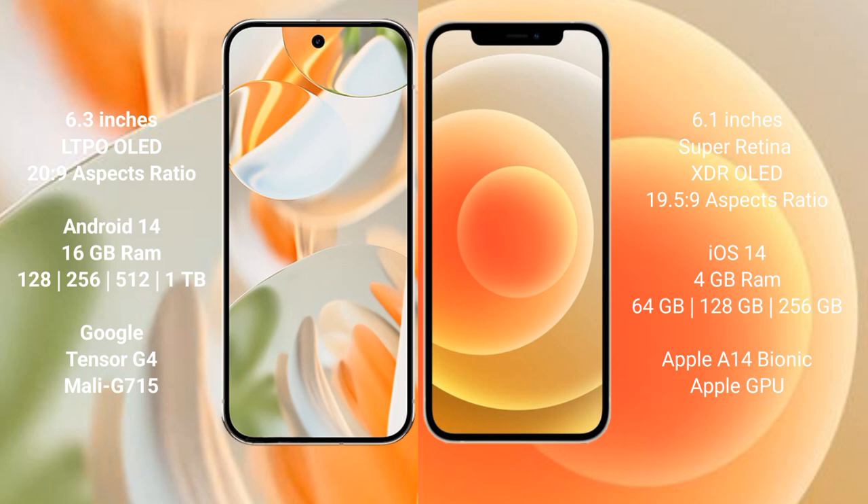The Google Pixel 9 Pro runs the Android 14 operating system, while the iPhone 12 runs iOS 14. The Google Pixel 9 Pro comes with 16GB RAM and 128GB, 256GB, 512GB, or 1TB internal storage options.